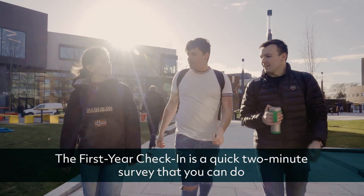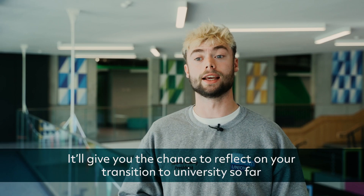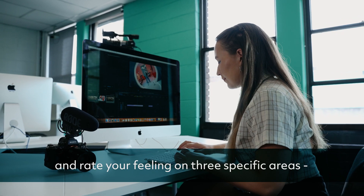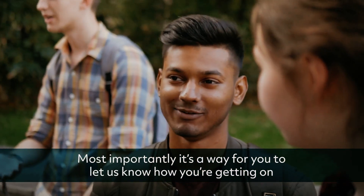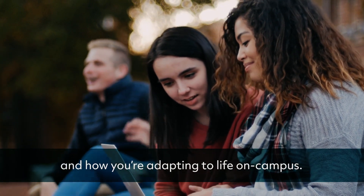The First Year Check-In is a quick two-minute survey that you can do on your mobile phone or tablet. It'll give you the chance to reflect on your transition to university so far and rate your feelings on three specific areas: belongingness, self-confidence and engagement.